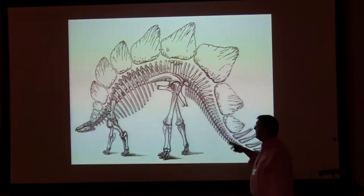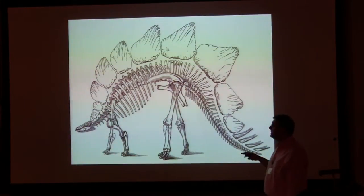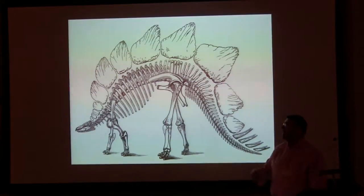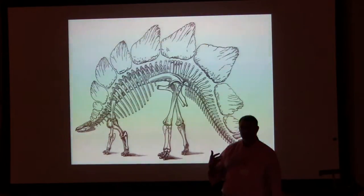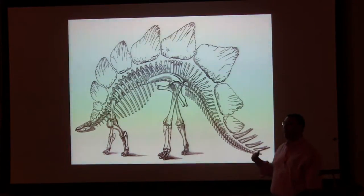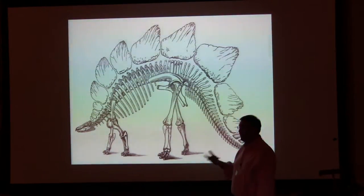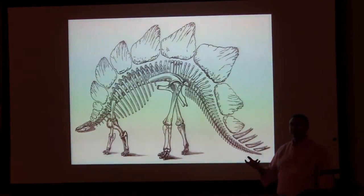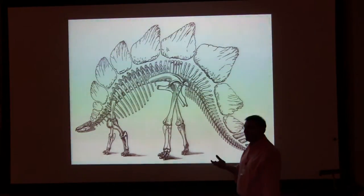The next person to look at Stegosaurus in any detail was Charles Whitney Gilmore at the Smithsonian, working on that new Smithsonian specimen that turned up after Marsh had died and given up work on these animals. He produced the monograph that is still the widely cited work describing the anatomy of Stegosaurus.